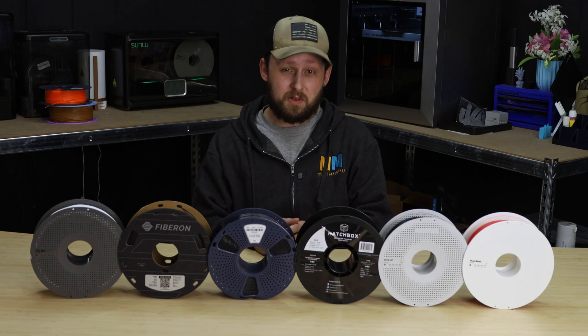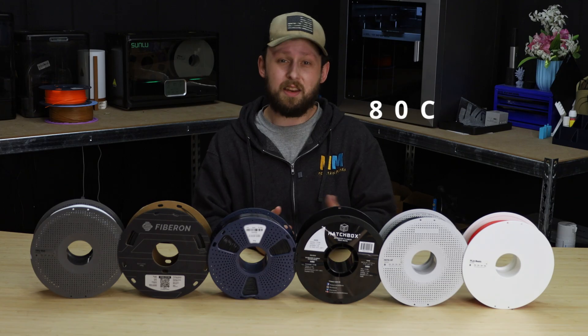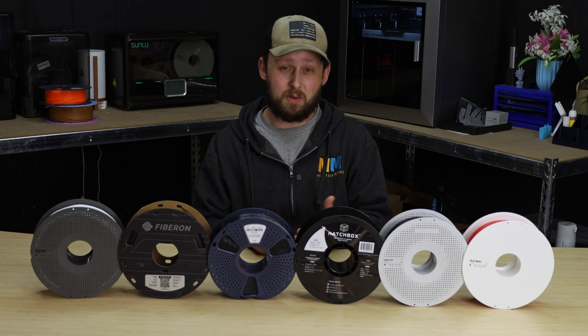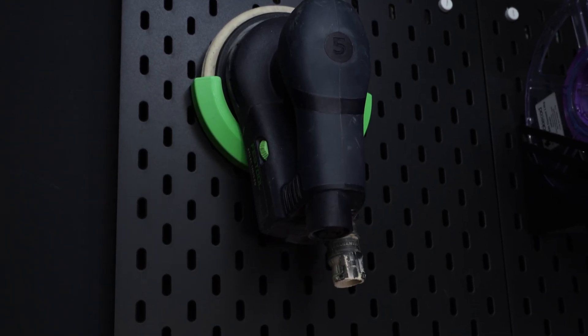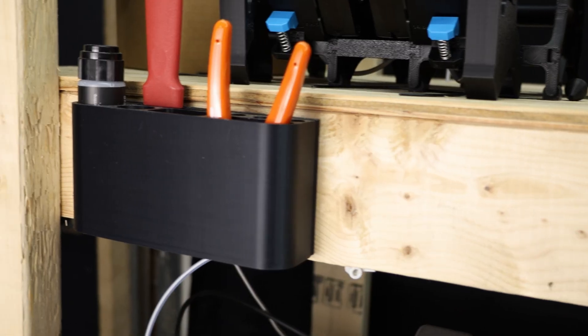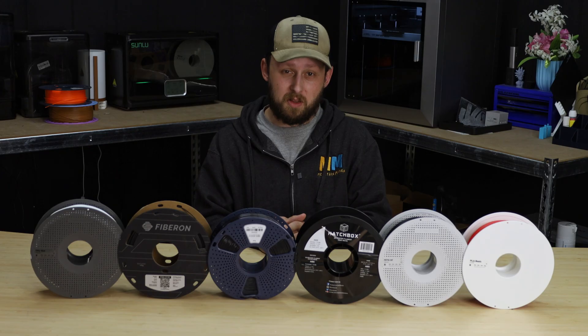It's got that sweet spot of durability and ease of use — no enclosure is needed, and no harsh fumes like you'd experience with ABS. It has a higher temperature resistance than PLA, up to 80 degrees Celsius, and is more chemical resistant. Plus it's got some flex to it, so it doesn't just snap like PLA might. PETG is perfect for functional everyday parts like tool holders, shelf brackets, outdoor planters, and even food safe containers if you get a food safe approved filament.